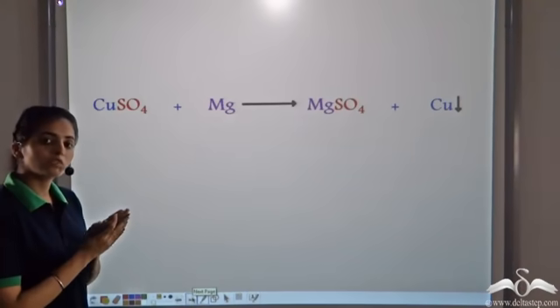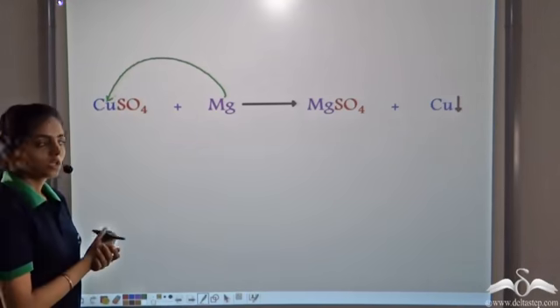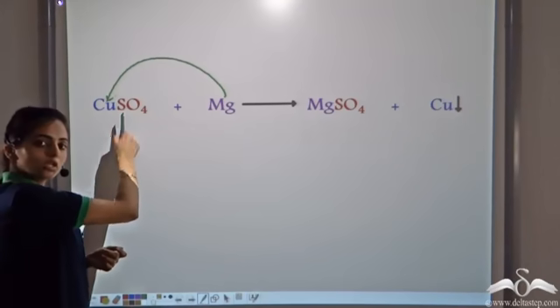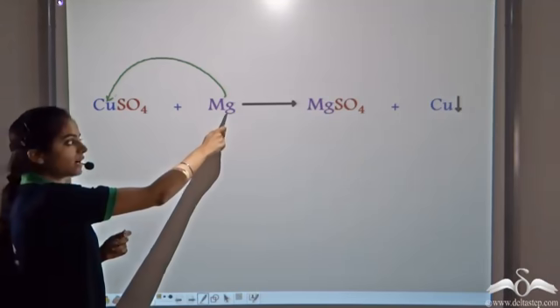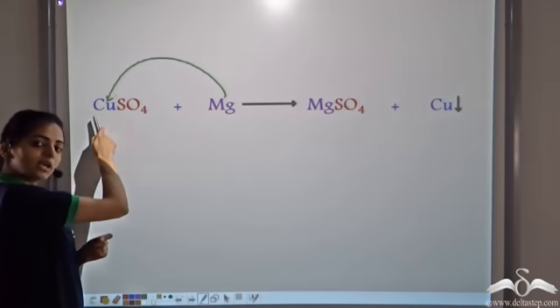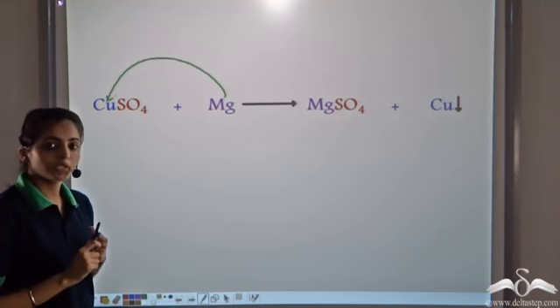Similarly, when CuSO4 combines with magnesium, magnesium replaces copper. It forms MgSO4 and copper is formed. Such a reaction in which one atom replaces another atom from its salt solution is known as a single displacement reaction.